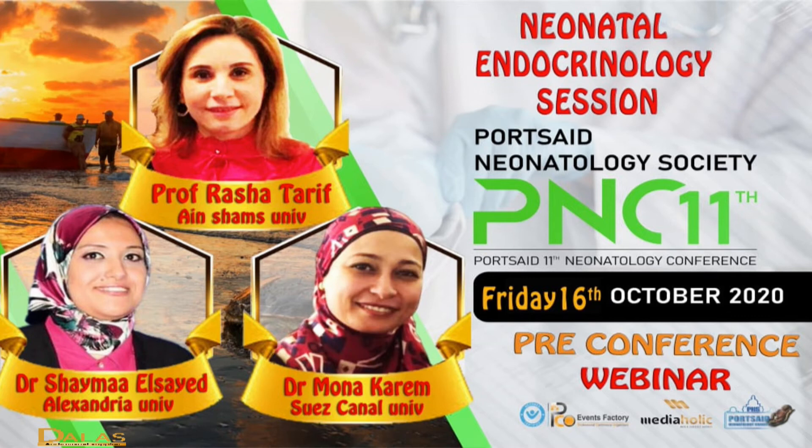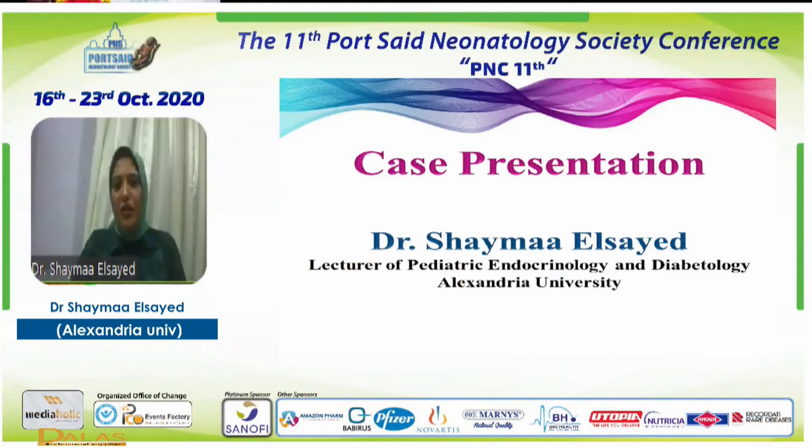This is another talk and another webinar. I will try to simplify as much as I can. We will talk about a case presentation — neonatal, from endocrinology.